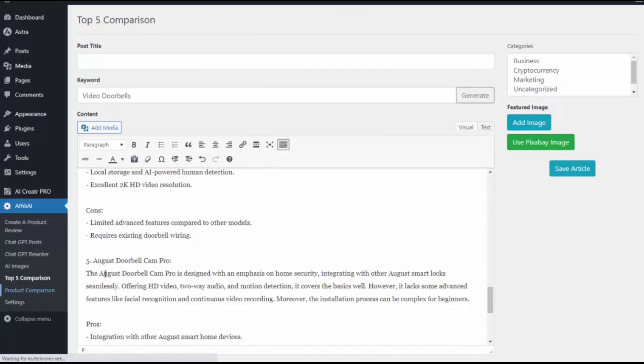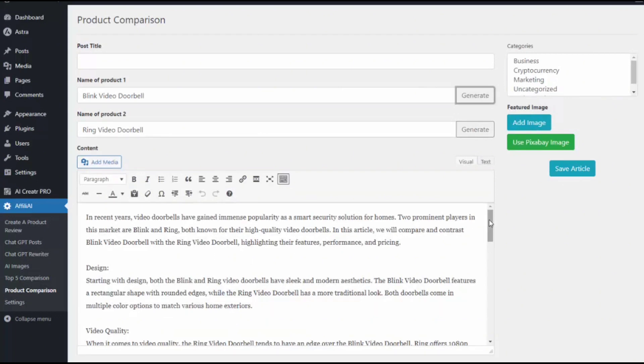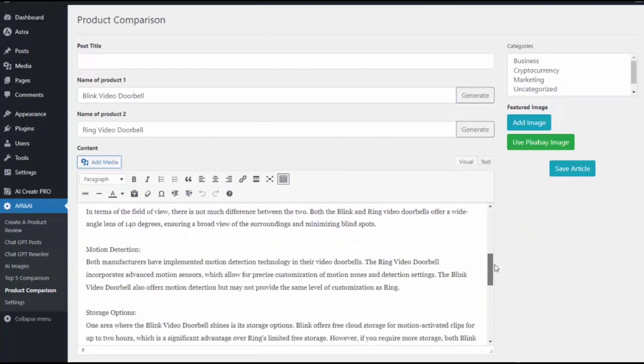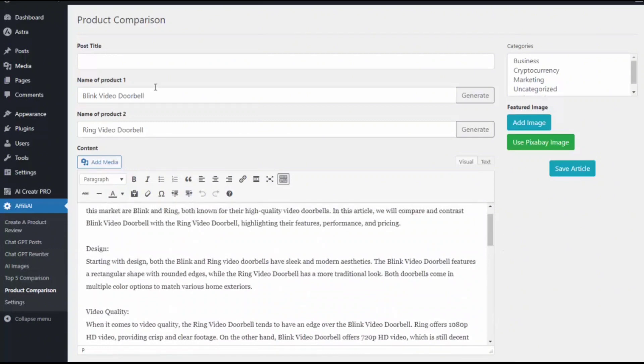I can repeat this as many times as I want with whatever keywords I want to use. We also have the product comparison — the great thing about this tool is we can now choose two products and it'll write a comparison article on the two. So let's say I want an article comparing the blink video doorbell and the ring video doorbell. I type in the two product names, hit generate, and it writes that comparison article — comparing them on design, video quality, field of view, motion detection, and storage. It writes an incredibly comprehensive review article and I didn't have to do any of the content.